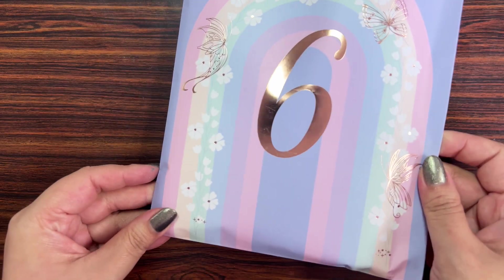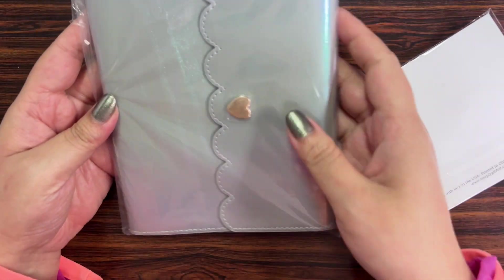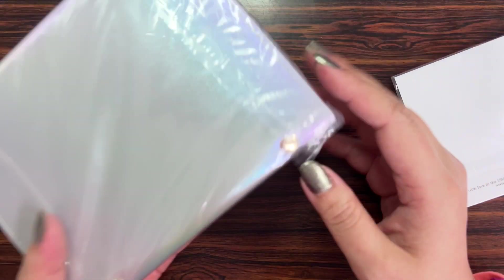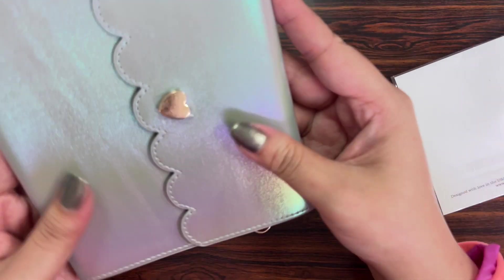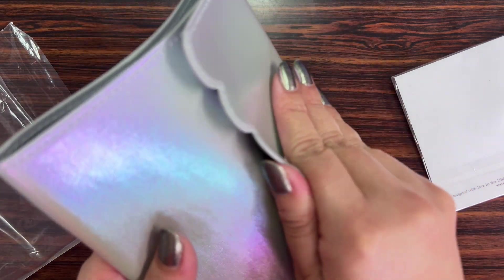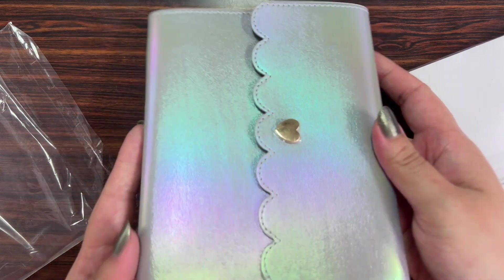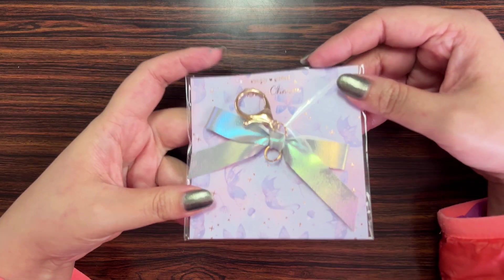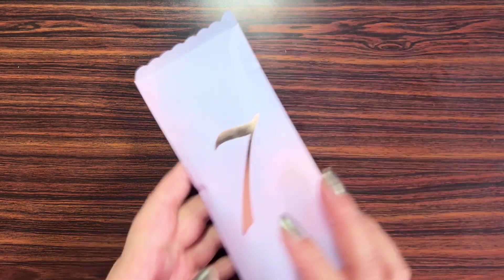Day six is a big package with a really nice rainbow design. This one is the photo size album — the middle size — and I love it. It's their iridescent finish, such a nice color. I think probably other sizes will come out for this. It also comes with a bow charm.